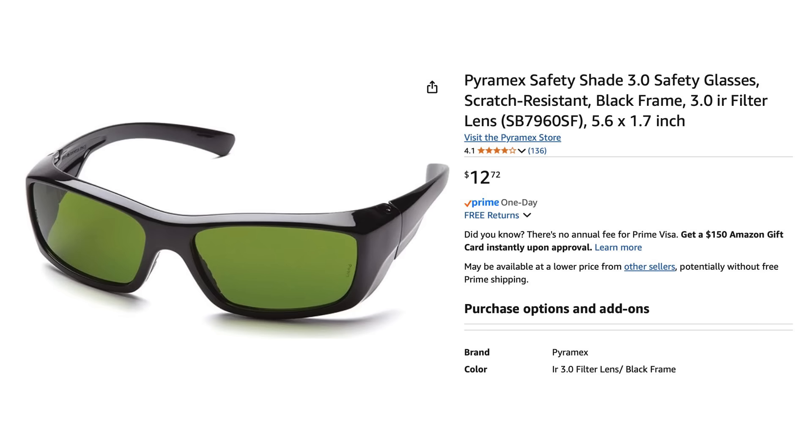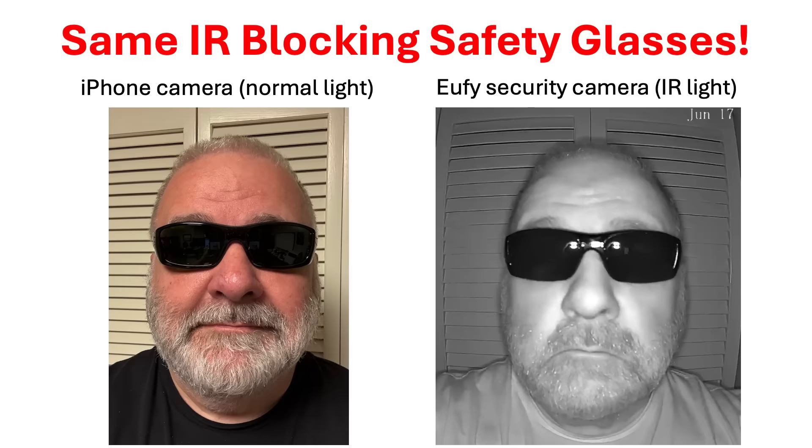Amazon also carries IR safety glasses with IR filter shade 3.0 lenses for around $13. These glasses also prevent your eyes from being seen by an infrared camera and will prevent your iPhone from unlocking. The IR filter shade 3.0 lenses block nearly all infrared light and block 86 to 90 percent of visible light — so they are very dark but perfectly fine for working in the yard on a sunny day. However, they may be darker than what you want to wear going to a store or inside a concert or sports stadium.